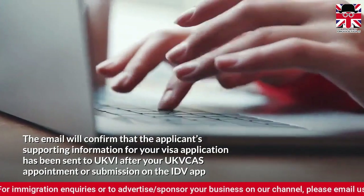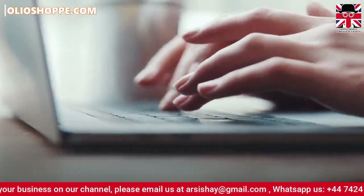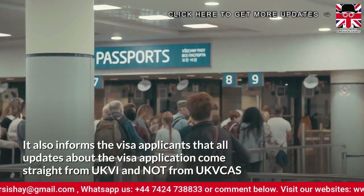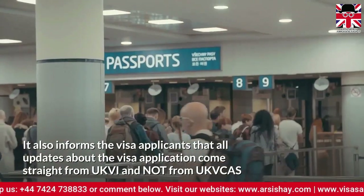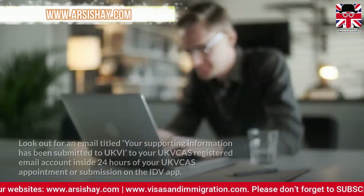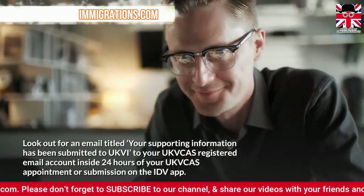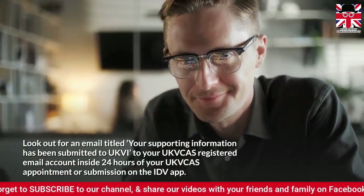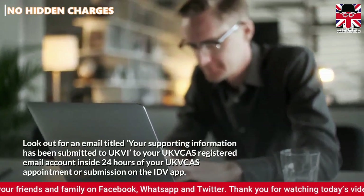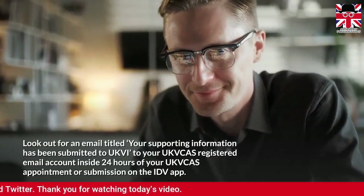This applies after your UK Visa and Citizenship Application Services appointment or submission on the IEV app. It also informs visa applicants that all updates about the visa application come straight from UK Visas and Immigration, and not from UK Visa and Citizenship Application Services. Look out for an email titled 'Your supporting information has been submitted to UK Visas and Immigration' in your registered email account within 24 hours of your appointment or IEV mobile app submission.